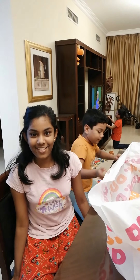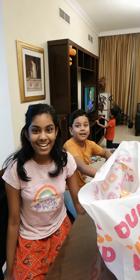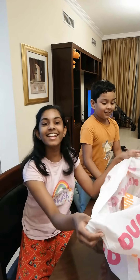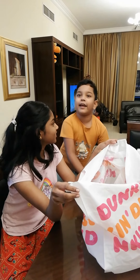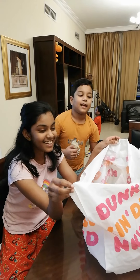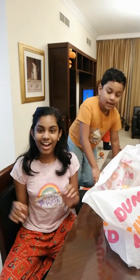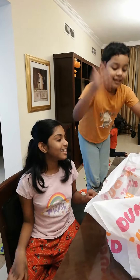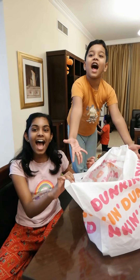Today we got a surprise from our father. We got Dunkin Donuts! It's a box there — smiley face. Father got a surprise, we got Dunkin Donuts!